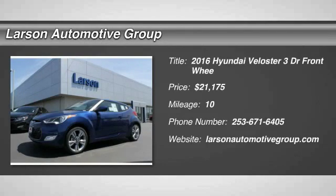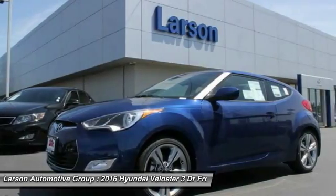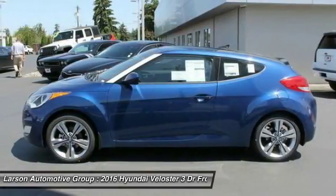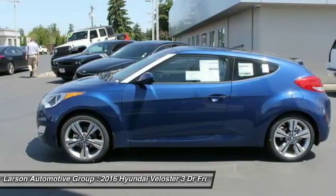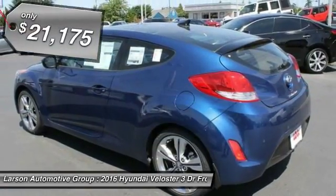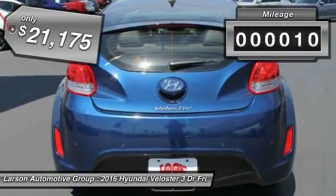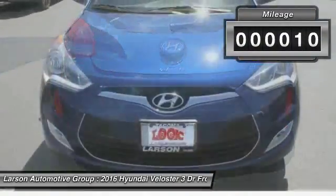2016 Veloster. The Veloster's innovative body style and unique design make it unlike any other small car out there. Pair that with fuel efficiency that pushes the 40 miles per gallon barrier and you've got one sweet ride. And it's priced below $25,000. This vehicle has less than 100 miles.